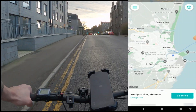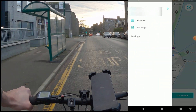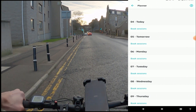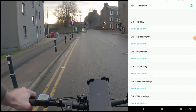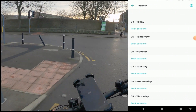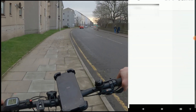Let's go back and click on the three lines again. The Planner section here is not needed whatsoever — I think that's from back in the day when you had to book sessions, but now you don't need it at all.